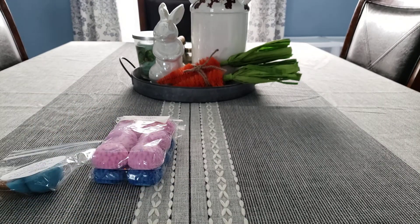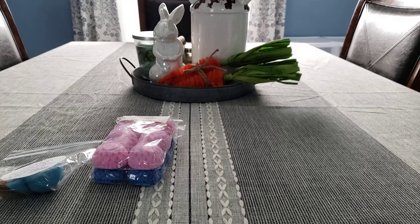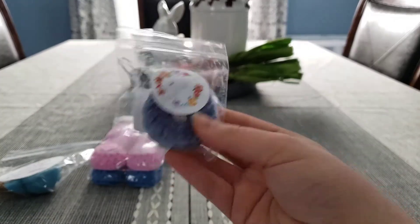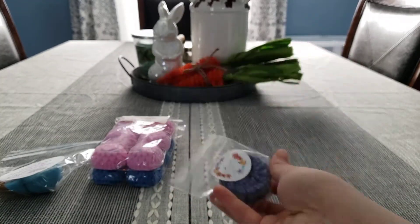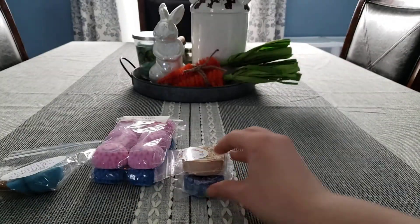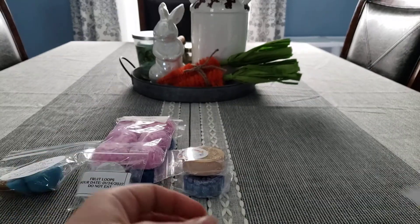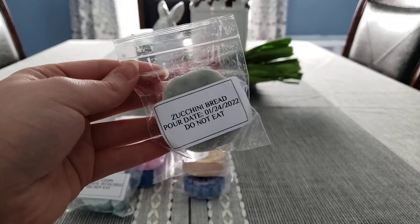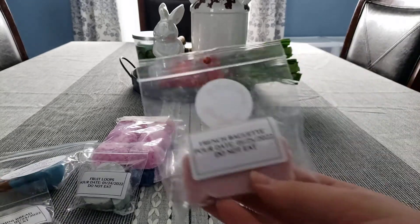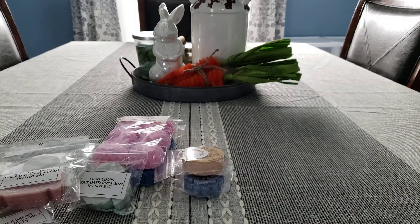I have some from Sassy Wax Melts. These were just like a mystery bundle that I got just to try out her wax, and this is Blueberry. We have Rice Crispy Treats, Fruit Loops, Zucchini Bread, and French Baguette — really good bread scent.